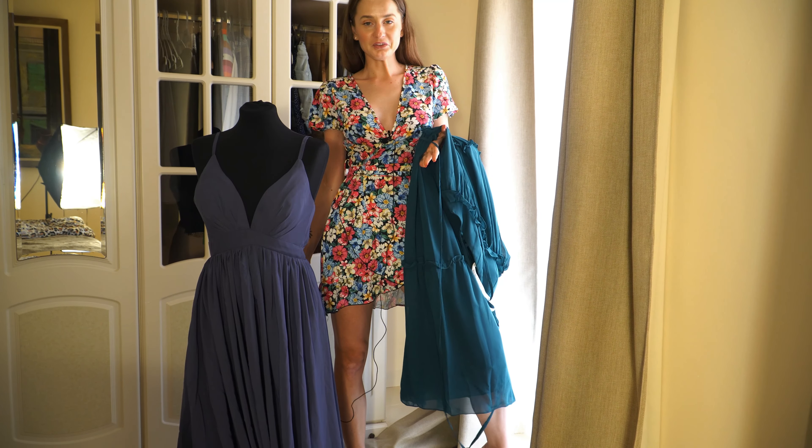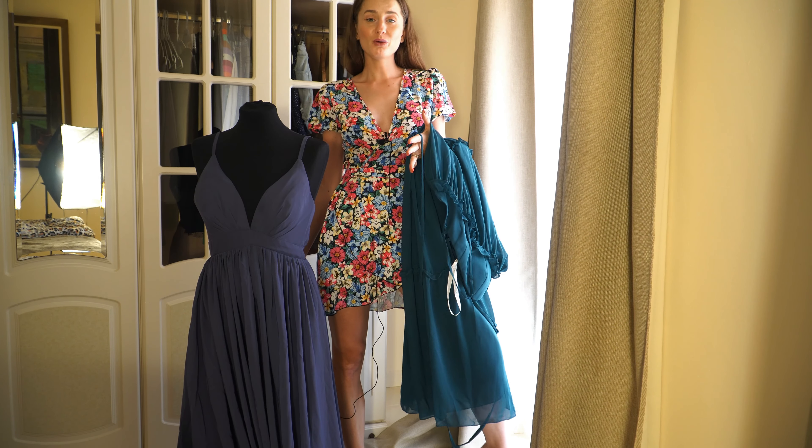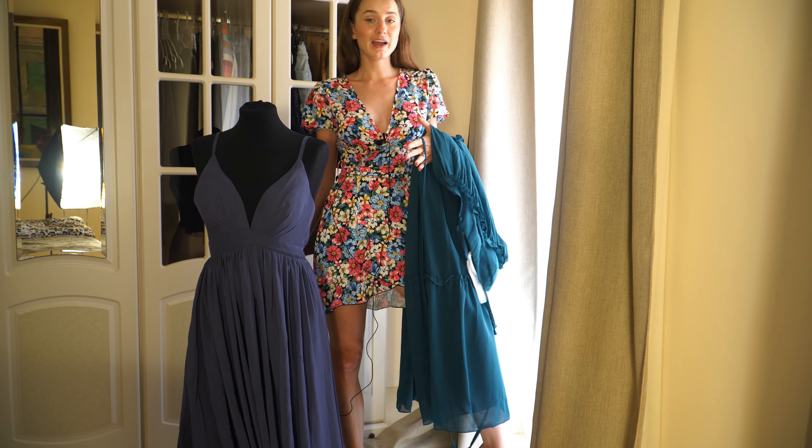Okay, so this is the end of my video. If you are looking for a nice dress, a prom dress, or a wedding dress and you are on a budget, definitely go and check out their page.